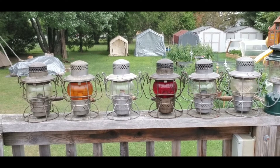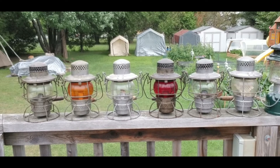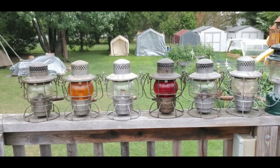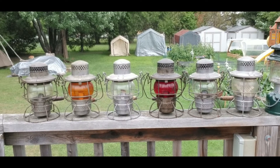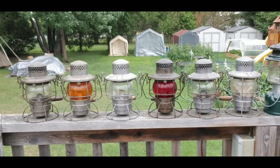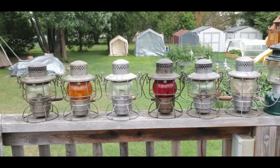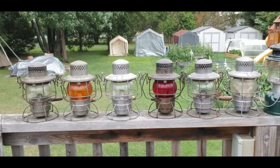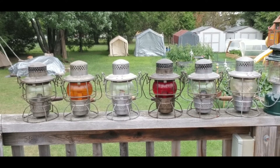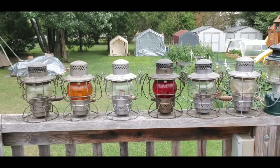Right here are six of my railroad lamps. They run on lamp oil. I worked for the railway for over 35 years, and I started collecting telephones, lanterns, and whatnot. This is my collection so far.